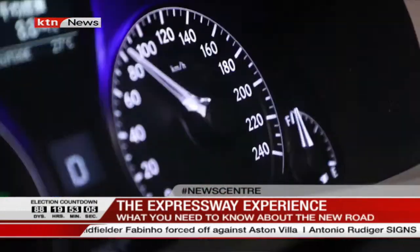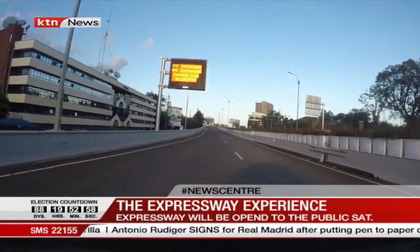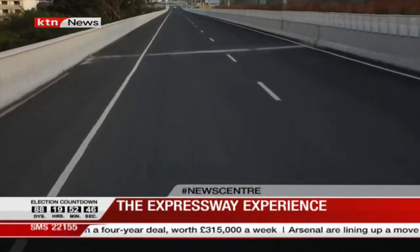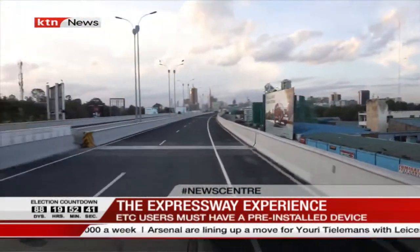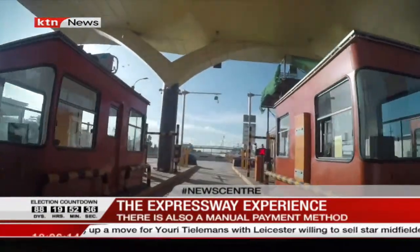We are cruising on the Nairobi Expressway at a speed of 80 kilometres per hour, leaving Jomo Kenyatta all the way to Mlolongo. It is said that the journey will only take you 15 minutes — is it true? Let's put it to the test. With the road clear and well paved, within minutes we have Nairobi behind us, taking around 17 minutes to arrive at Mlolongo, the other end of the expressway.